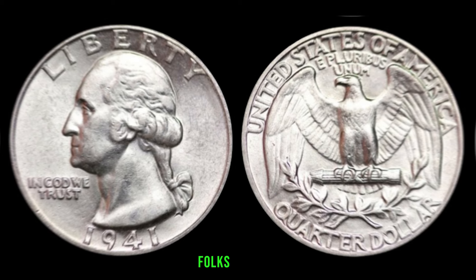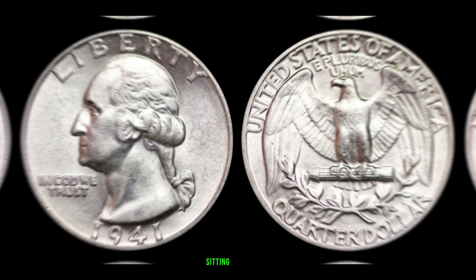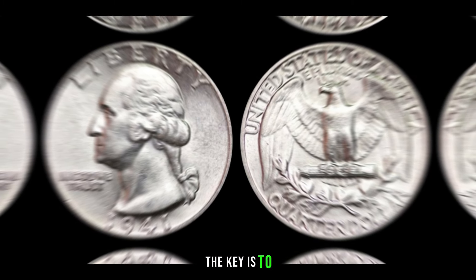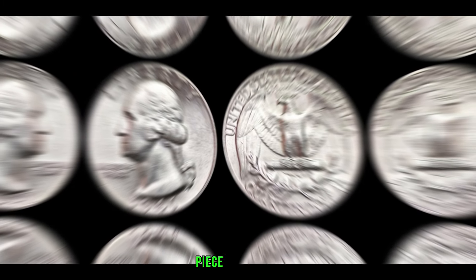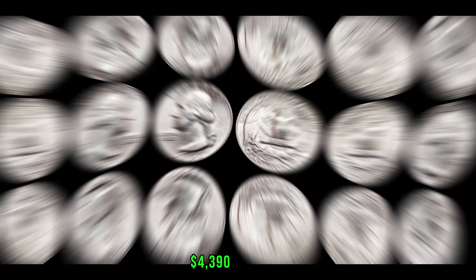The 1941 Washington quarter dollar might just be sitting in your pocket, purse, or collection, waiting to be discovered. Remember, the key is to educate yourself, pay attention to details, and who knows — you might be holding on to a valuable piece of history. Finally, this coin value is $4,390.